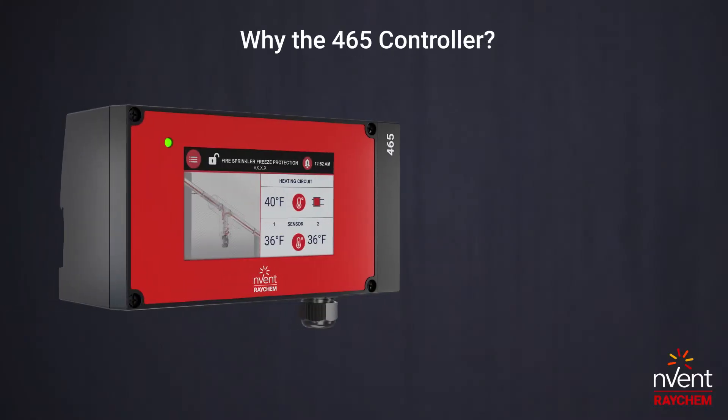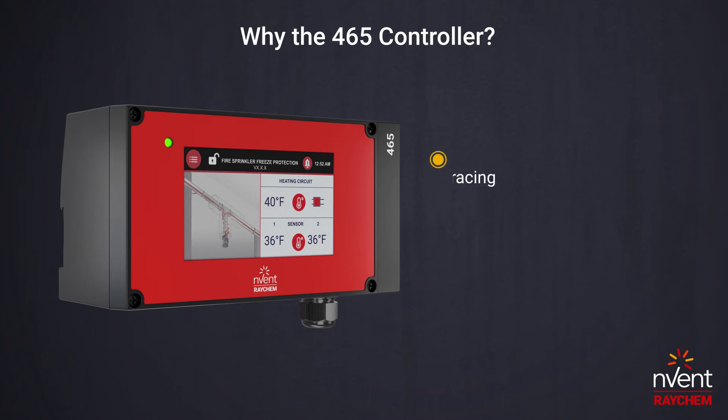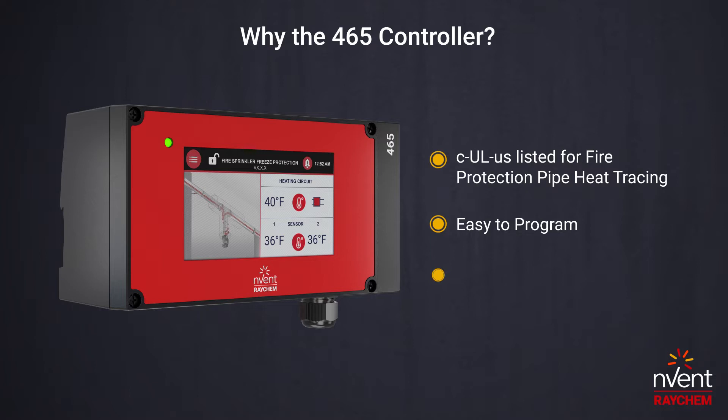Why the 465 controller? It embodies many unique features that set it apart from other heat tracing controllers, such as its UL listing, programming, reliability, and energy efficiency.